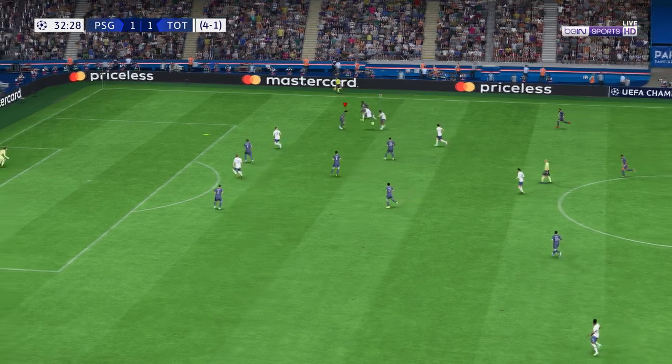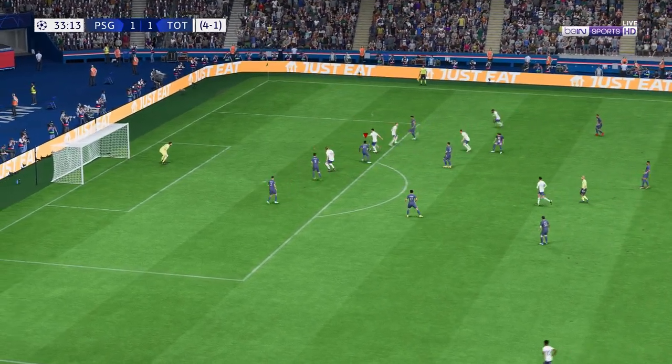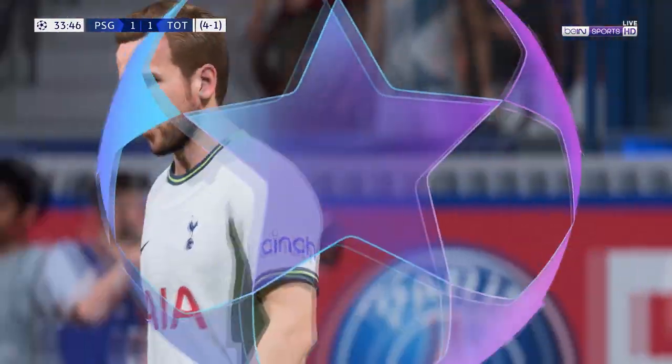Good work to win the ball back high up the pitch. Oh, lovely weighted ball — they might be in! Top-notch defending, but the chance is still there. Spurs with the corner.